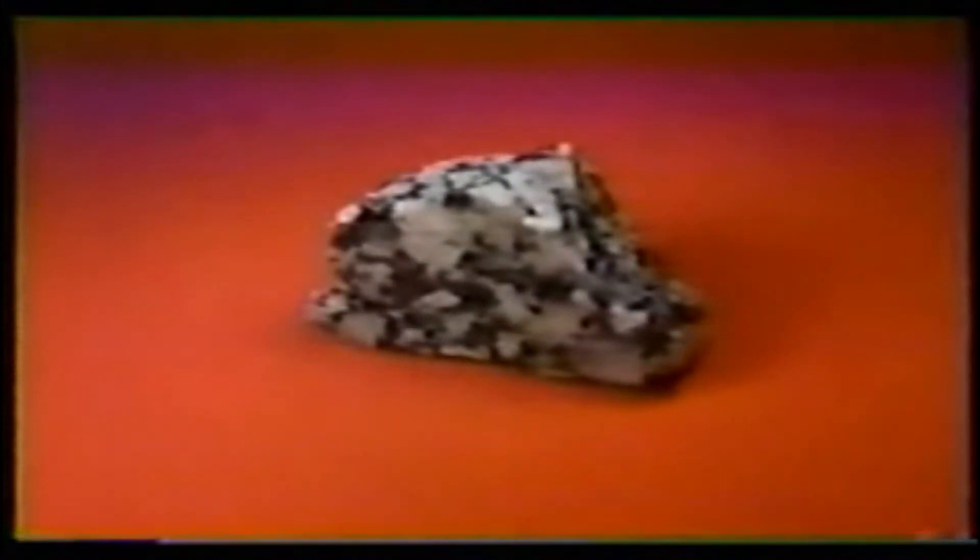It was a sedimentary rock till it went through a kind of shock. Lots of pressure and heat turned it into a neat little smooth metamorphic rock. Granite, unless heat and pressure produce a new treasure, then granite turns into gneiss — that's gneiss with a G. It was an igneous rock till it went through a kind of shock. Lots of pressure and heat turned it into a neat little smooth metamorphic rock. These are many metamorphic rocks — they all went through a kind of shock when pressure and heat turned them into these neat little smooth metamorphic rocks.